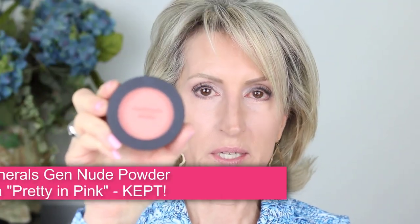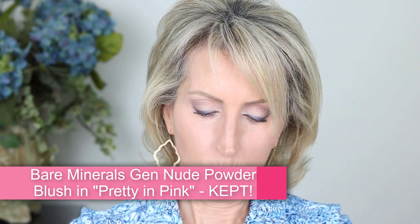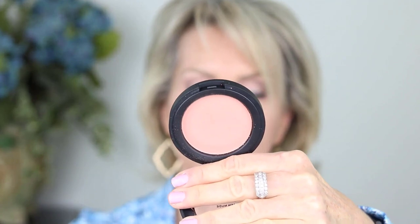The other Bare Minerals blush, 'Pretty in Pink,' is one of their lightest colors — more of a peachy look. I applied it with a medium-sized brush and buffed it out with a big fluffy brush. It's not as intense as the brighter pink. Looking at my monitor, I think it looks okay — this one is a keeper.